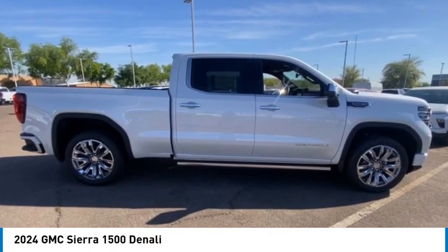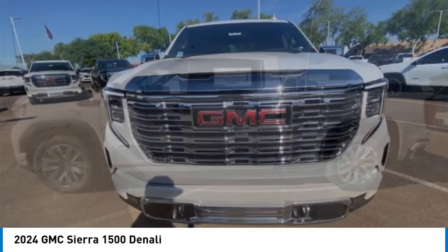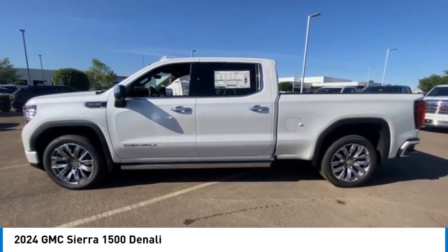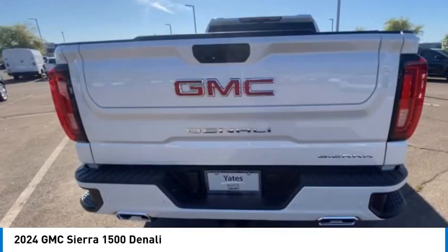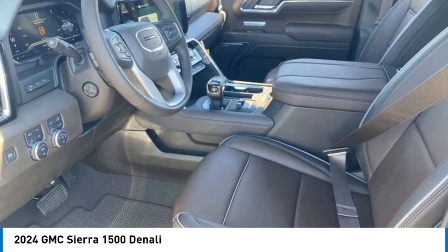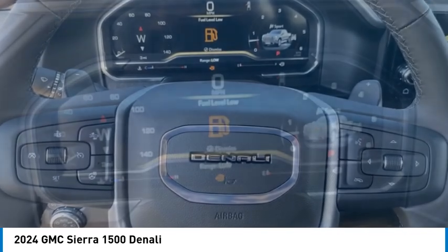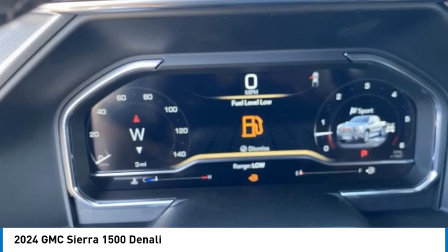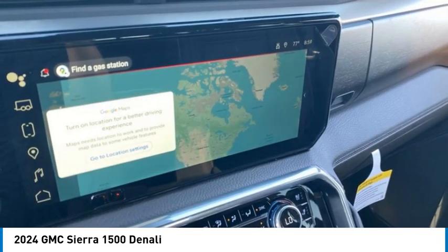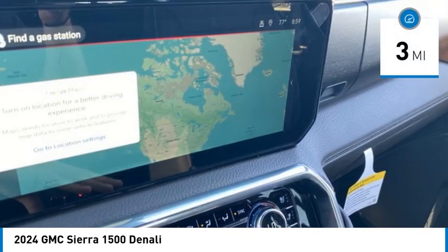Make a great choice today with the 2024 Sierra 1500. The GMC Sierra is a full-size pickup with all the functionality you could expect. With multiple trim levels, the GMC Sierra provides a wide range of features for you to enjoy. Power and advanced technology can both be found in this fantastic truck. This vehicle has less than 100 miles.